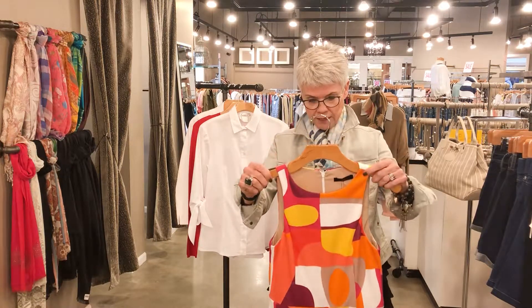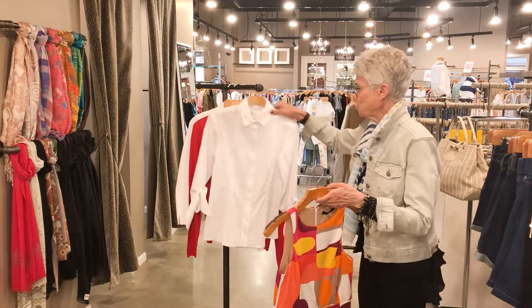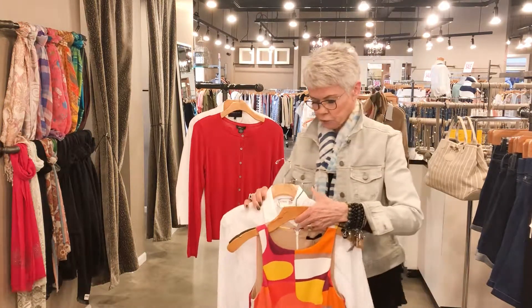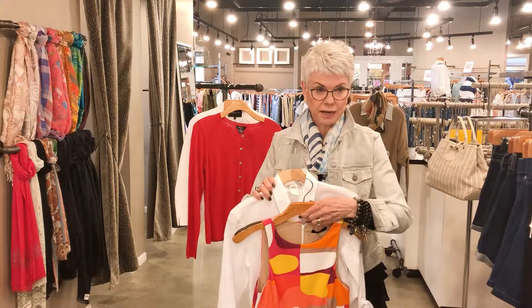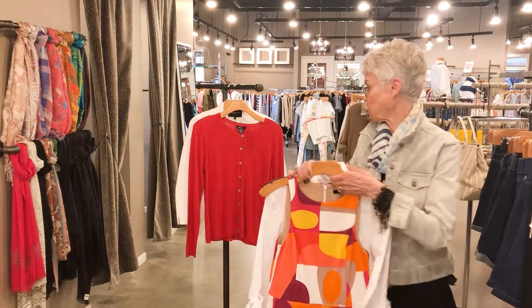You have the dress like this and you're going to wear it — maybe you're going to a wedding or a luncheon. Love it, right? As we get into fall, you could put a blouse underneath it like a jumper, what we used to call a jumper.